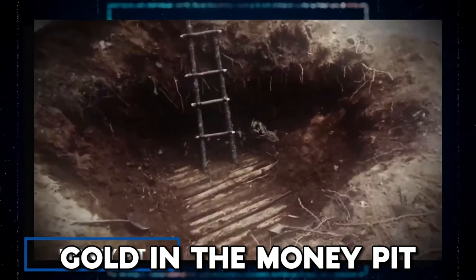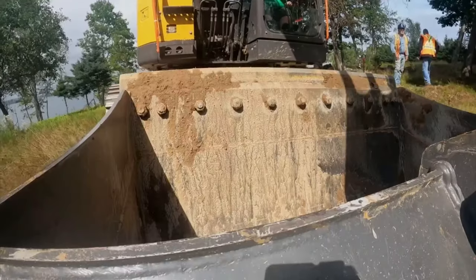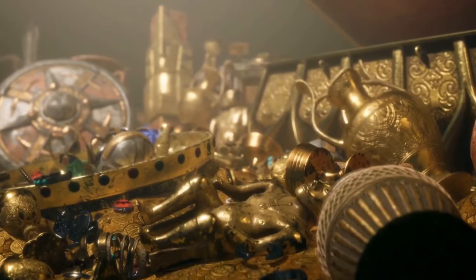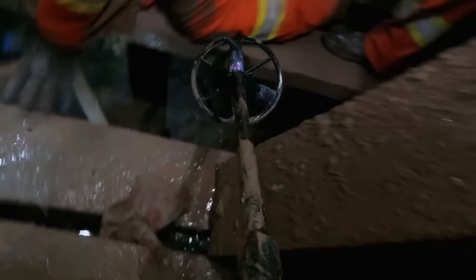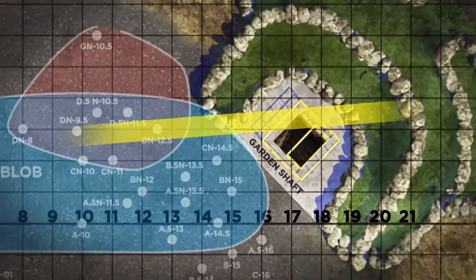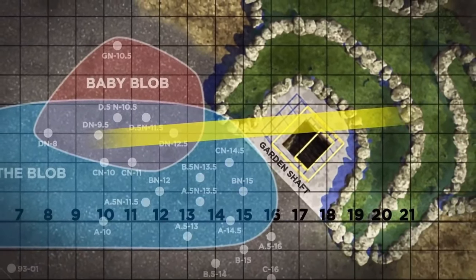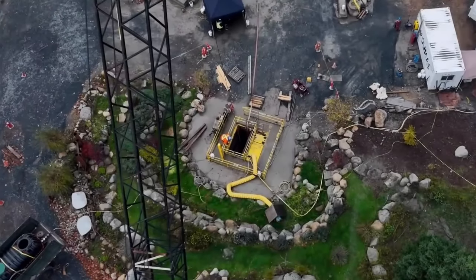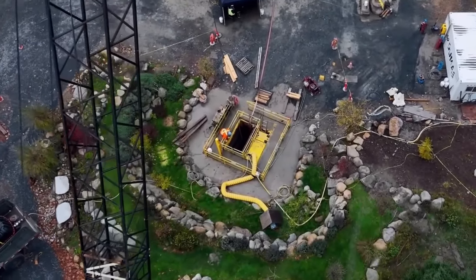Gold in the Money Pit. In 2022, Professor of Earth and Environmental Science Dr. Ian Spooner and his team looked into the Money Pit on Oak Island. Guess what they found? Gold — but not just any gold. It's like a secret stash buried 80 to 120 feet underground in an area they call the Baby Blob. Their excitement as they discovered this mysterious gold spot must have been over the top. What's the story behind it, how did it get there, and why is it in that specific area?